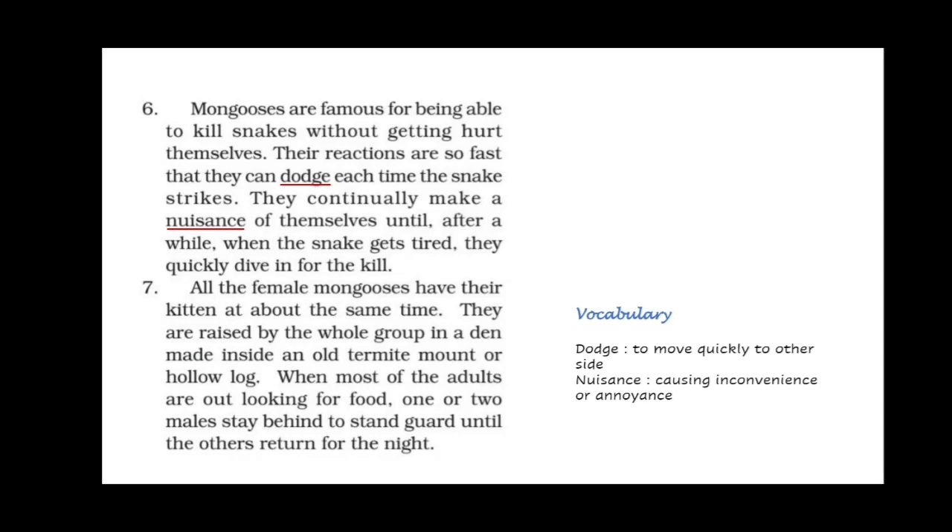All female mongoose have their kittens — the young ones — at about the same time. They are raised by the whole group in a den made inside an old termite mound or hollow log. When most of the adults are out looking for food, one or two males stay behind to stand guard until the others return for the night.